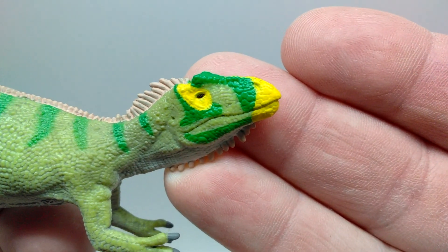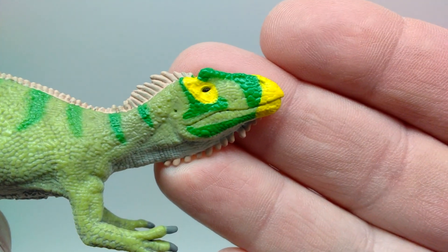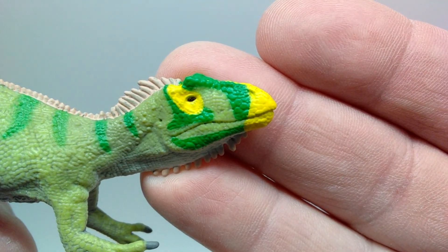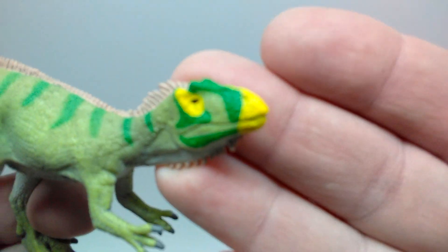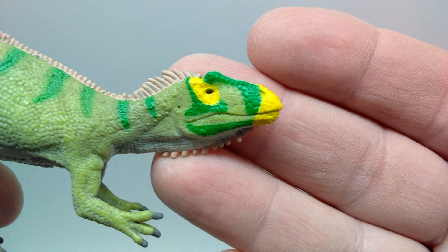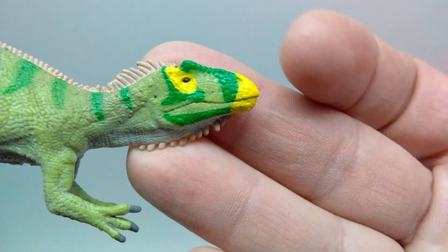Once I take the dinosaur off of the stand and get a nice closer look at that head sculpt, you can see it is absolutely gorgeous. They've done a tremendous job. There's gorgeous scale detail — I really like how the scale detail gets larger as you get closer to the snout, the nostril area, and the front of the mouth. The scale detail and everything on the face looks really nice, with the nostrils sculpted out.